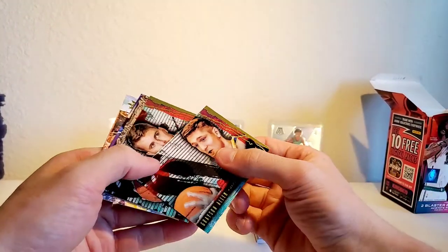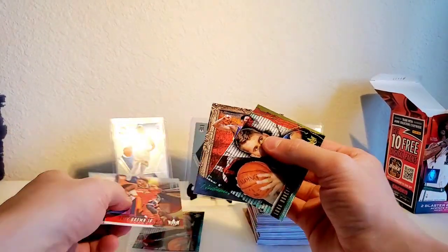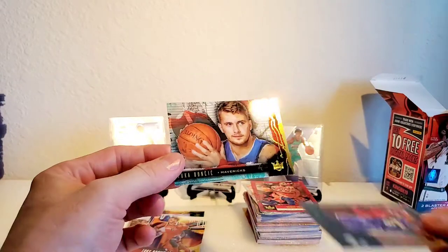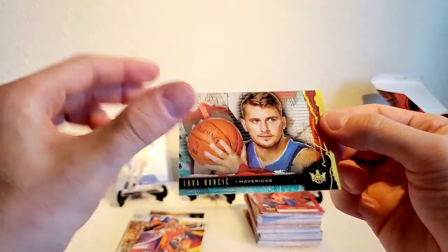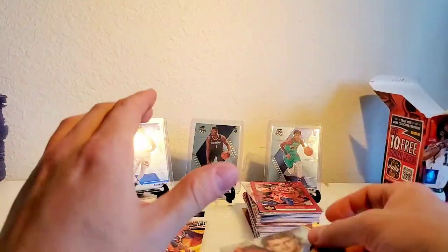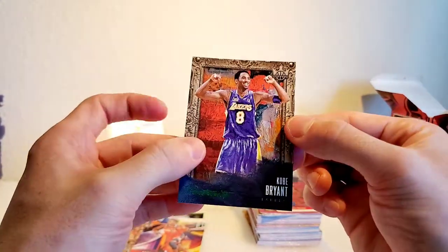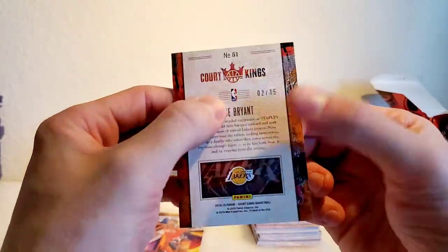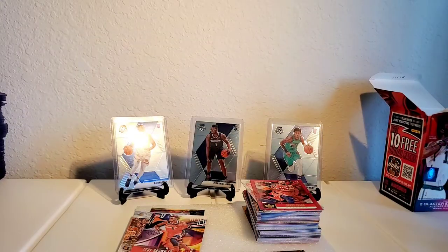It seemed like I got a bunch of the same cards which is really weird. I can't say there are any really even good cards to be honest, but as far as our hits go I think we got two major ones - being the Luka rookie acetate insert and the Kobe Bryant Portraits also, numbered to 35. Both pretty dope.